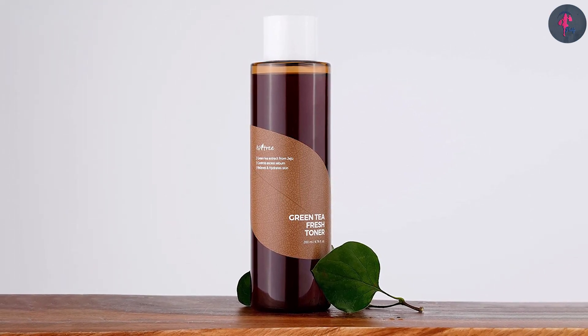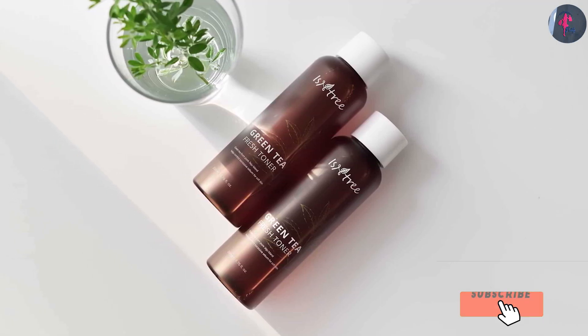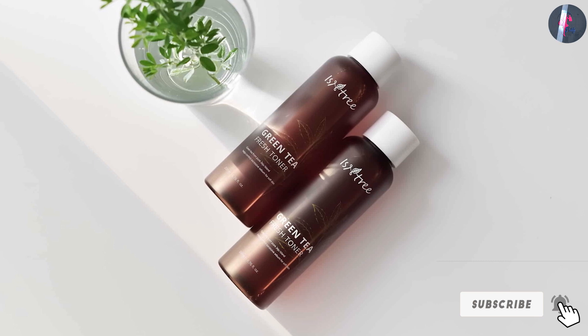This toner maintains the skin's moisture balance and unclogs enlarged pores. It contains no harmful ingredients or harsh chemicals that may otherwise irritate or damage your skin.